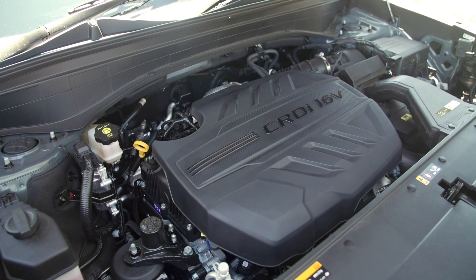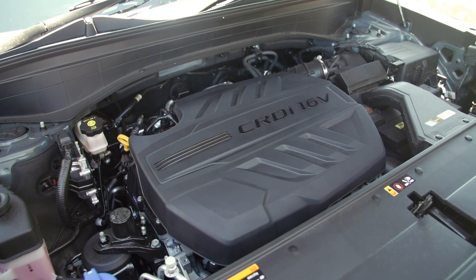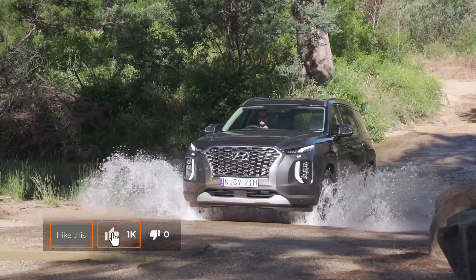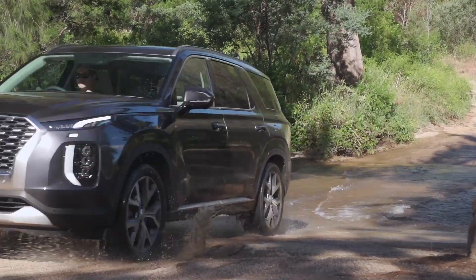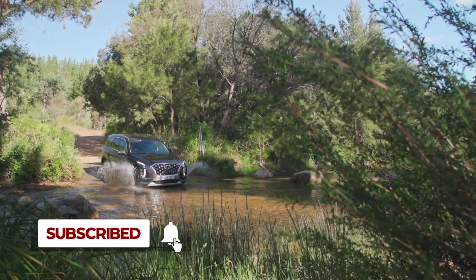Service intervals are 12 months or 15,000 kilometres, whichever comes first, and warranty is five years unlimited kilometres. The new Hyundai Palisade is due in local showrooms in January 2021. To read the full review, go to caradvice.com.au and hit like and subscribe so you don't miss any future updates.